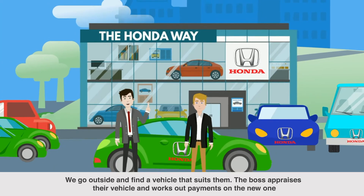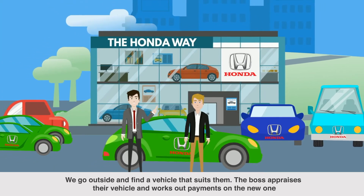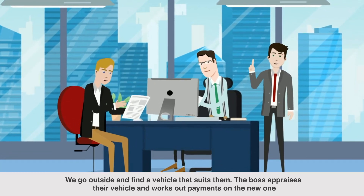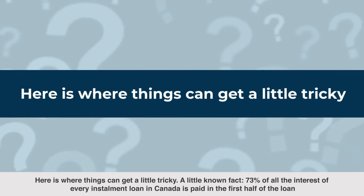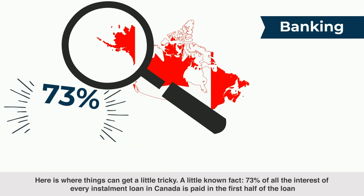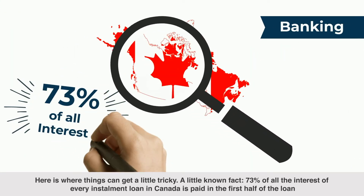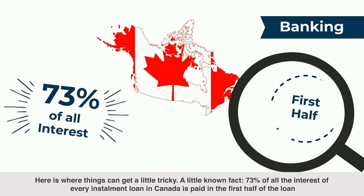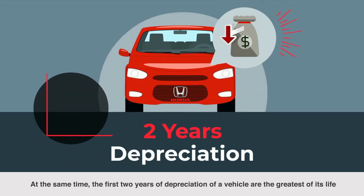We go outside and find a vehicle that suits them. The boss appraises their vehicle and works out payments on the new one. Here is where things can get a little tricky. A little known fact: 73% of all interest of every installment loan in Canada is paid in the first half of the loan.